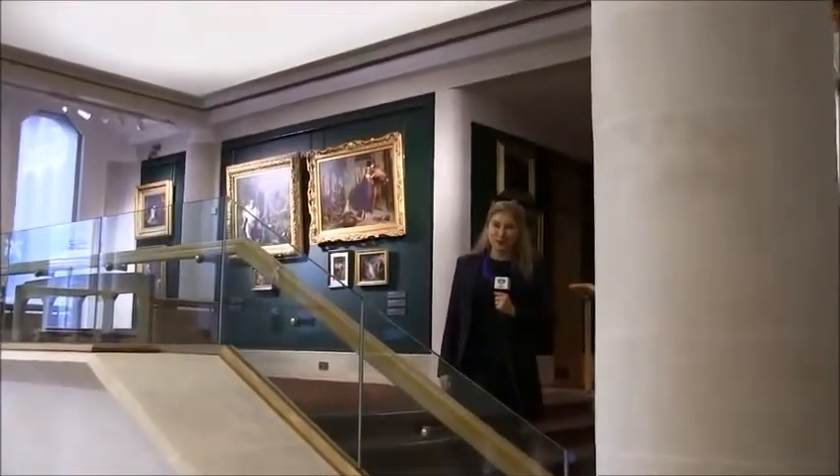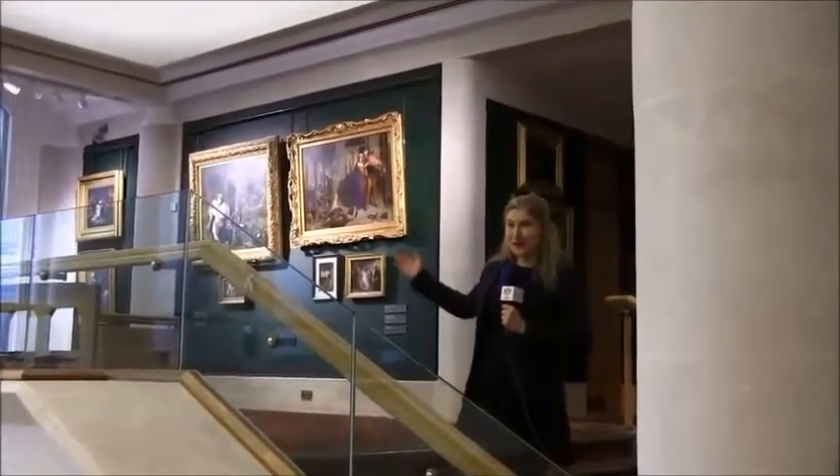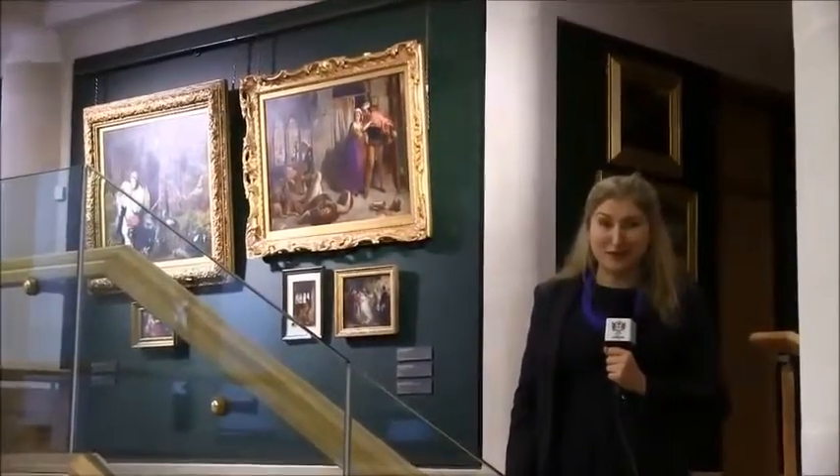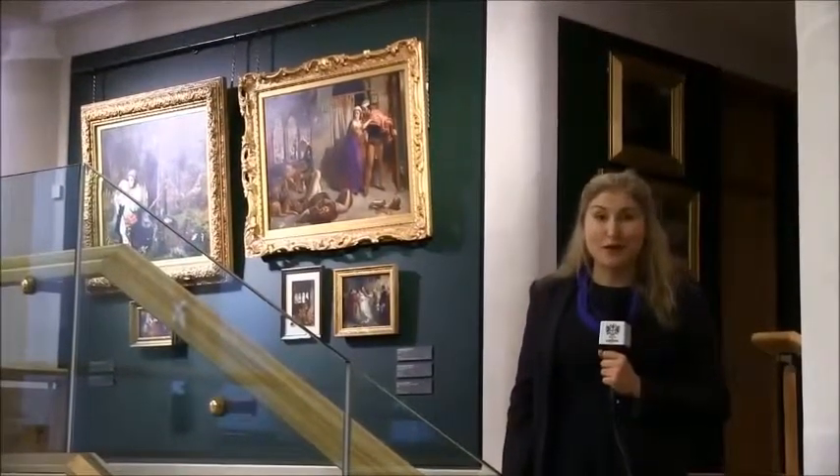Through the imaginative use of space, making the most of the balconies and corridors, we've been able to double the overall number of paintings on display, so there's more art to see.